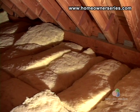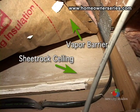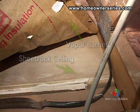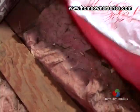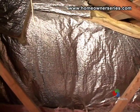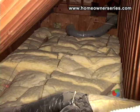Insulation should lie between the roof rafters, with the vapor barrier facing the heated portion of the structure, namely the ceiling of the room below. The vapor barrier is usually attached to the insulation bundle and may be made of a number of impermeable materials. All of these barriers reduce the amount of moisture moving from the heated portion of the house into the unfinished attic.